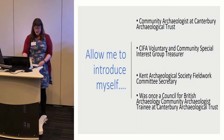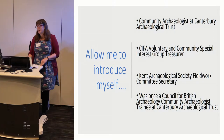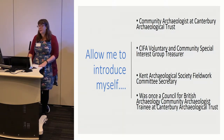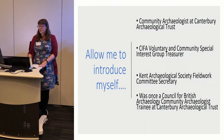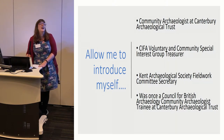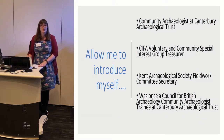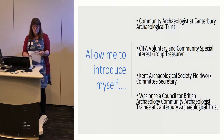To quickly introduce myself: I am Annie Partridge, the community archaeologist at Canterbury Archaeological Trust. I am also the CIFAR voluntary and community special interest group treasurer, and the Kent Archaeological Society fieldwork committee secretary. I was once one of the Council for British Archaeology Community Archaeologist training placements at CAT — a snappy title. So if you're ever wondering what happened to those people, here's one of them.